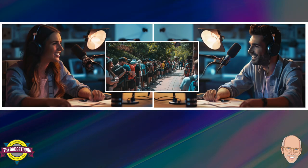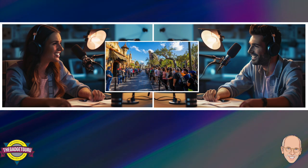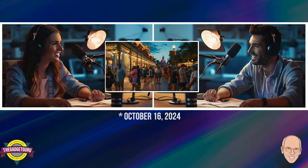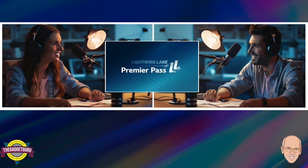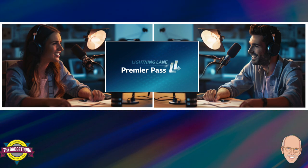Ever dream of just breezing past a massive Disney World standby line straight into that Lightning Lane? That's what we're diving into today — your guide to navigating all those Lightning Lane choices, from the brand new Premiere Pass to VIP tours, especially with Disney constantly tweaking their systems. They just dropped a bombshell on October 17th, 2024: the Lightning Lane Premiere Pass — think of it like Universal's Express Pass, but with a price tag that can be even higher than some park tickets.